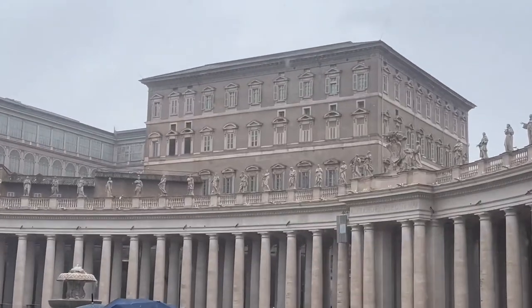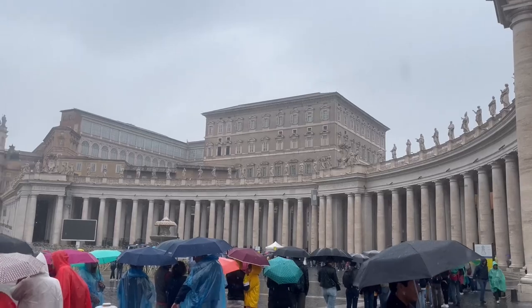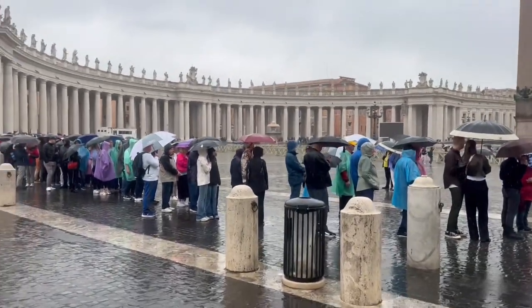To there, that building is where the Pope lives, and the Pope is the leader of this entire country. The Vatican's population is 734, which is the smallest in the entire world.